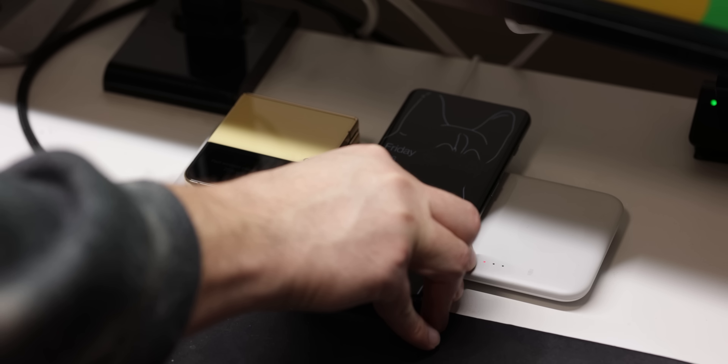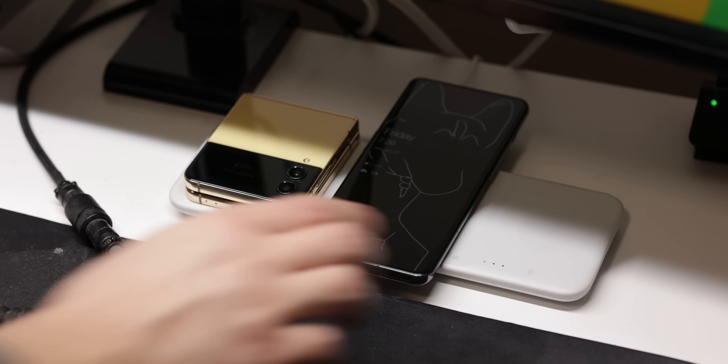A bigger downside is that the OnePlus 11 doesn't support wireless charging. It doesn't even make sense because the phone has a glass back and a dual cell battery, so you could easily have fast wireless charging. On a more positive note though, the performance is spectacular.